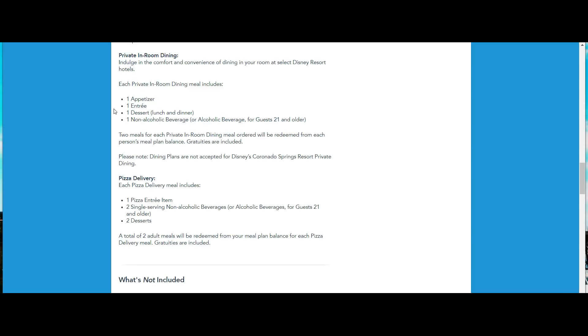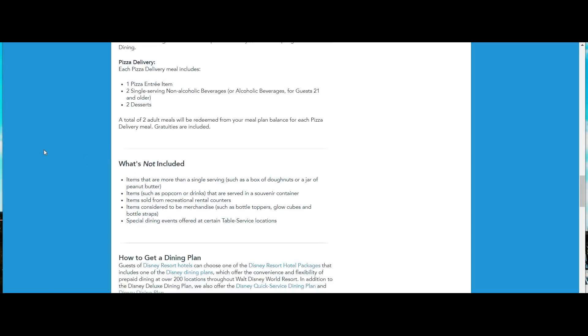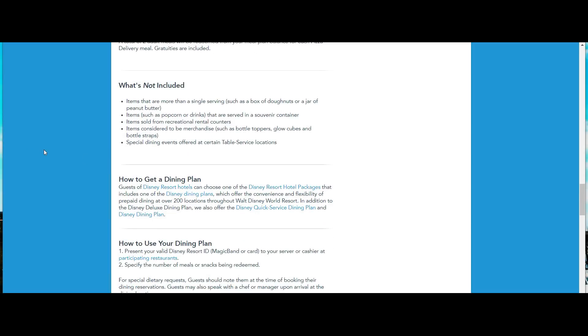Pizza delivery is good for families. It includes one pizza, two single-serving non-alcoholic or alcoholic beverages for guests 21 and over, and two desserts. You could certainly split the pizza and the desserts among the family. So this is how we do it as far as the dining plan goes.